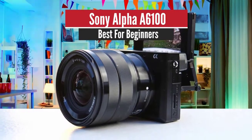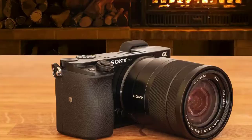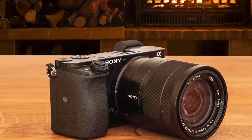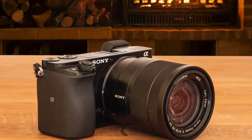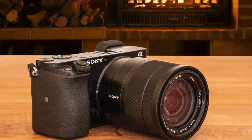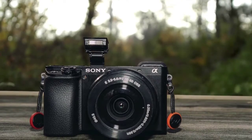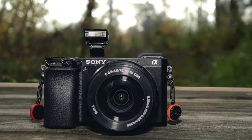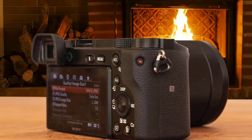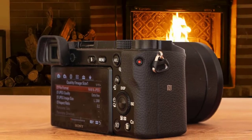Number 5: Sony Alpha A6100 — Best for Beginners. In addition to taking great photos, the A6100 is one of the simplest and most powerful autofocus systems we've tested, especially in this class of camera. Selecting your subject is easy and the camera's ability to track moving people is phenomenal. The A6100 modernizes the design by adding a touchscreen, 4K video, and a best-in-class autofocus system.